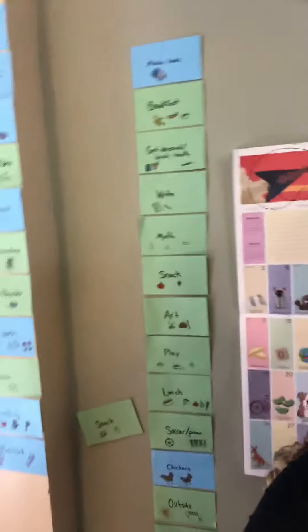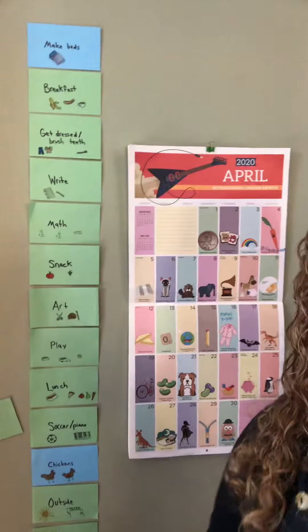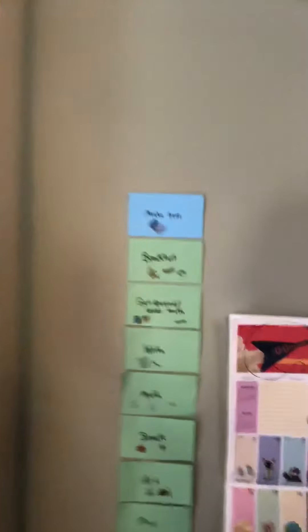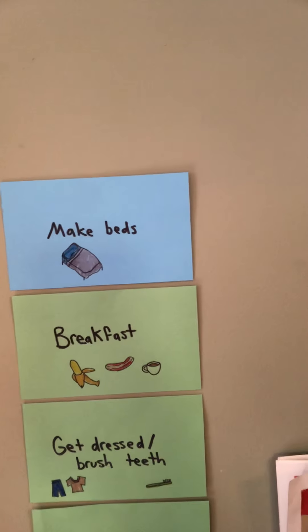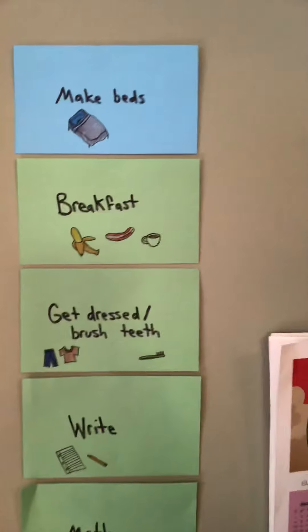My own children and I made daily schedule cards and we kind of move them around every day. The ones right here are kind of what we follow each day and then there's always some backup ones. Every day we start the day by making our beds, coming downstairs for breakfast, getting dressed, and brushing those teeth.